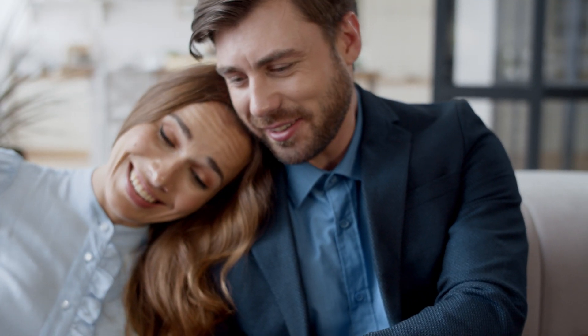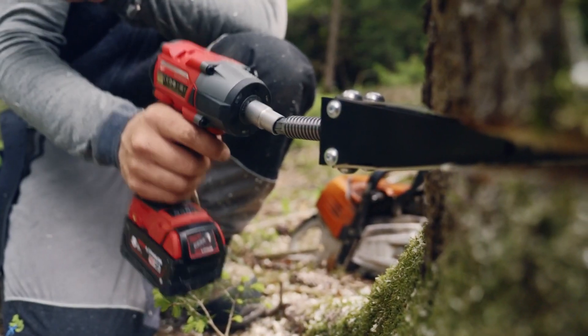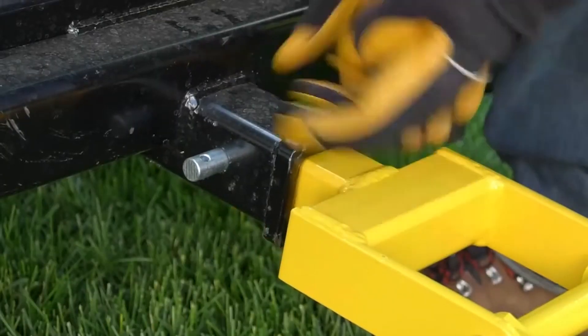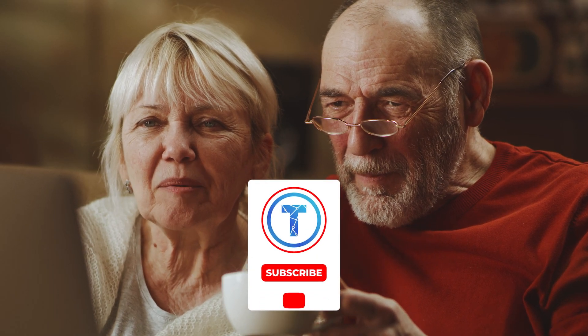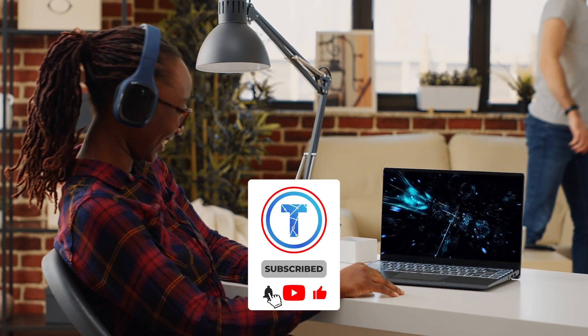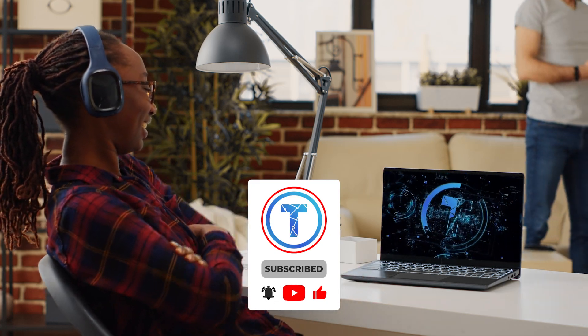Now that you enjoyed our video, it's your turn. Tell me which heavy-duty machine took your interest the most, and let me know about any interesting machinery you've come across — I might add them to our next video. Hit that subscribe button if you haven't already and be a part of our Techaniac community. Don't go anywhere, because I'll be back real soon with our next one.